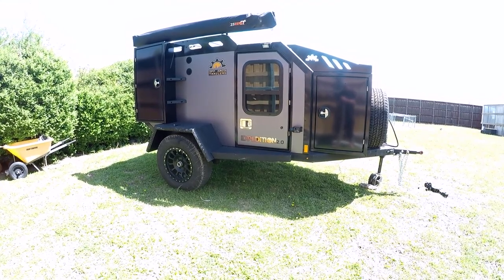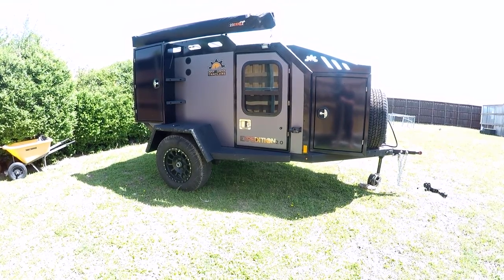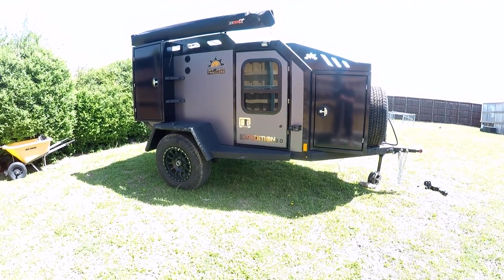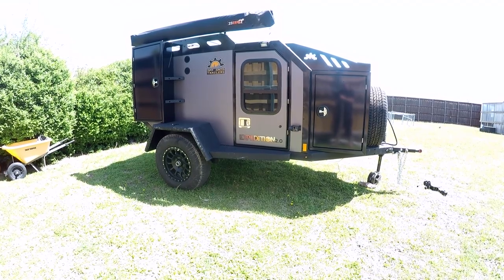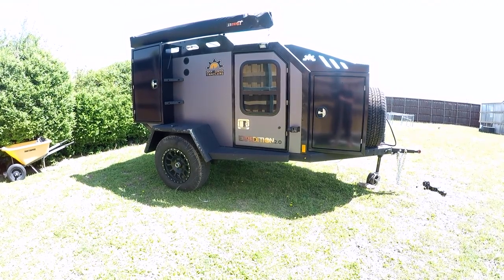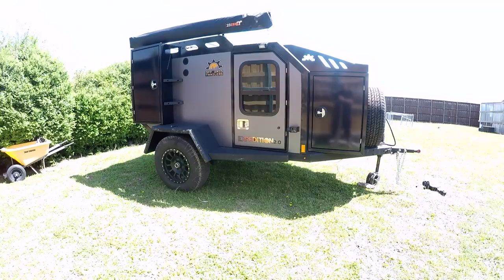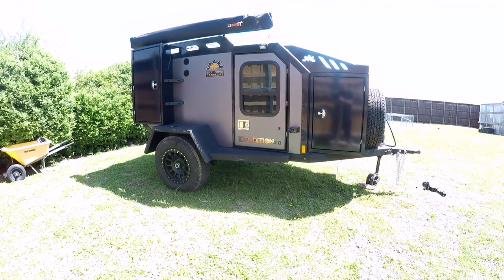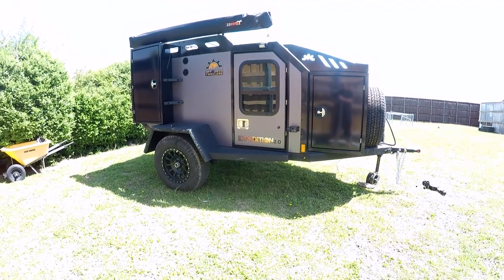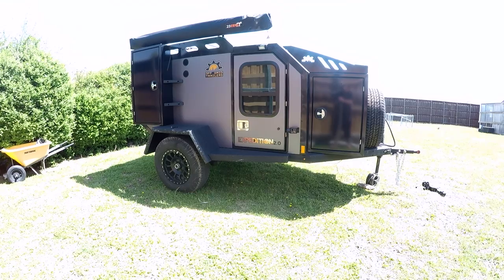The other thing I opted for — which I was on the fence about — is the privacy shades. That was actually a late order change; I originally ordered without them, but when they gave me the final option to augment, I went ahead. I got them specifically because some people park at parks where others are around, and at night with the lights on you can see directly into the cabin. It does eliminate some situational awareness since it's extremely quiet in the trailer and you won't hear outside sounds, but I think it's worth the investment.